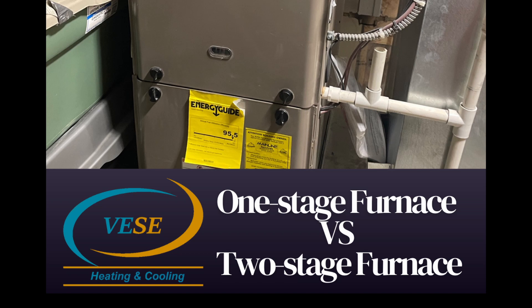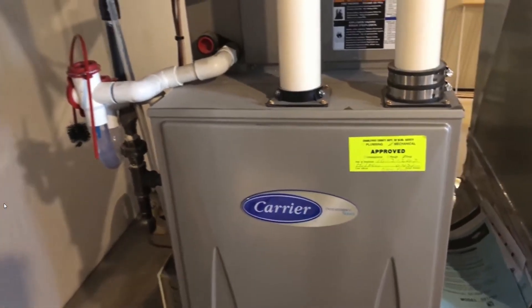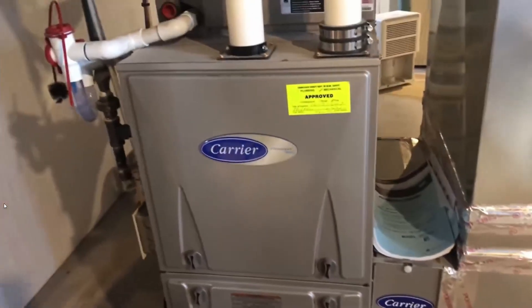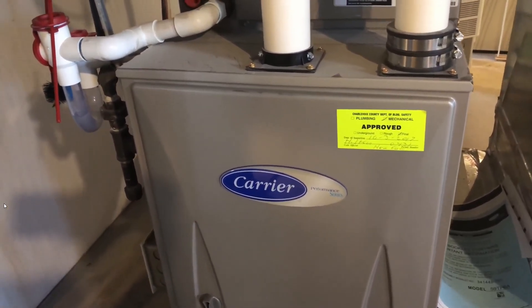One stage furnace or two stage furnace? A dependable and efficient source of heat throughout the chilly winter months is vital wherever you live in Canada. A high quality gas furnace will evenly, effectively, and efficiently heat your home. Today's market is dominated by single stage furnaces and two stage systems, both of which have advantages and disadvantages.